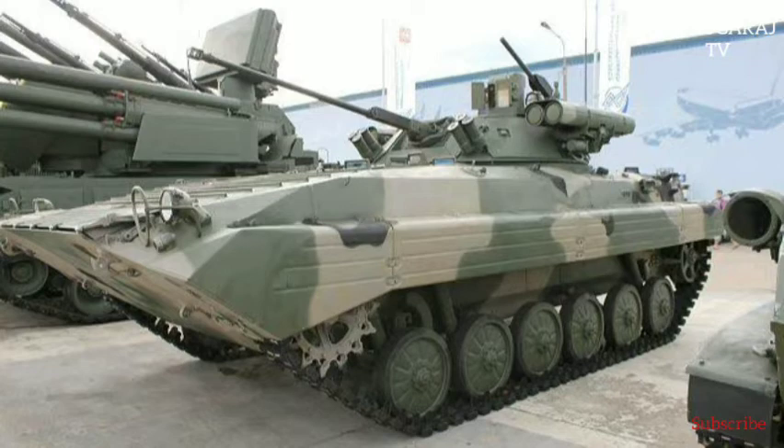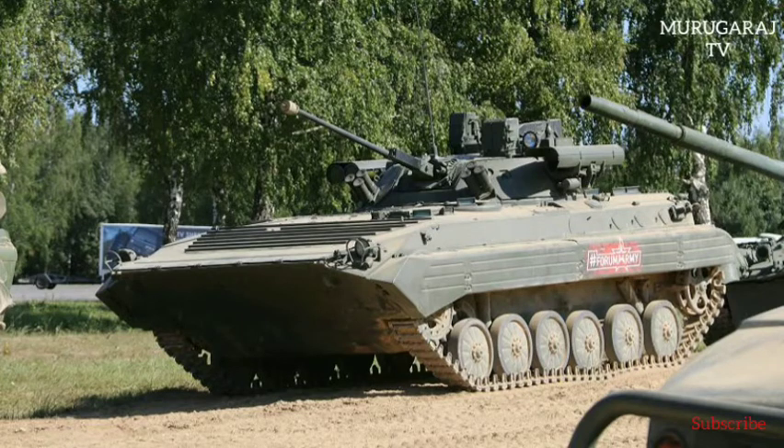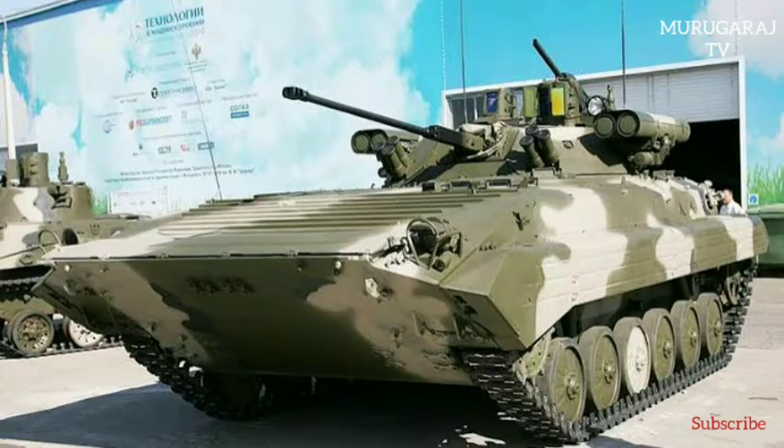The BMP-2M Borezhok will augment the more sophisticated BMP-3 and other advanced armoured fighting vehicles. In September 2017, the MoD and the Tula-based Instrument Design Bureau, a subsidiary of state corporation Rostec, signed a contract for the modernization of 540 BMP-2 IFVs to the Borezhok standard, including a Bareg variant modified for the lighter BMD-2 airborne IFV. Deliveries were launched in 2018–2019, and Russian troops are now reported to have received some 30 to 40 BMP-2M Borezhok weapon systems.